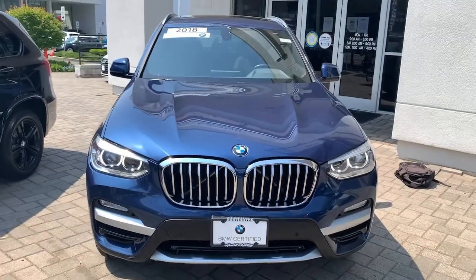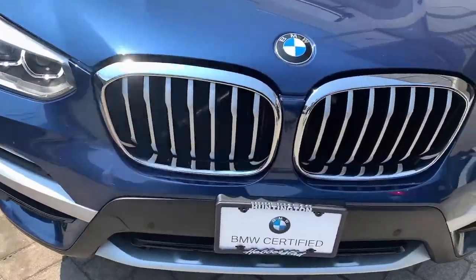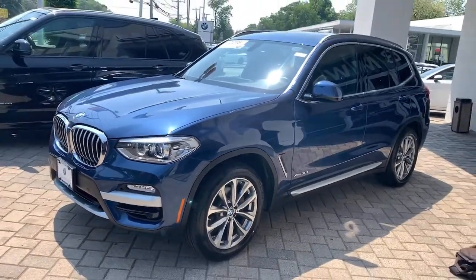Enjoy the view of this 2018 BMW X3. This vehicle still has fewer than 20,000 miles on the clock, so it won't last long.